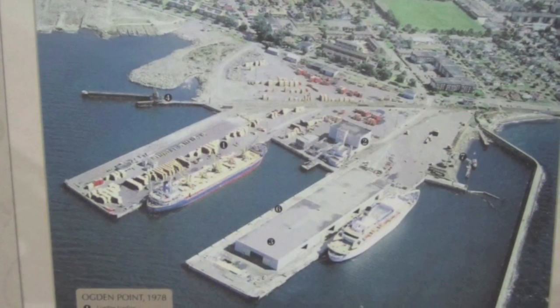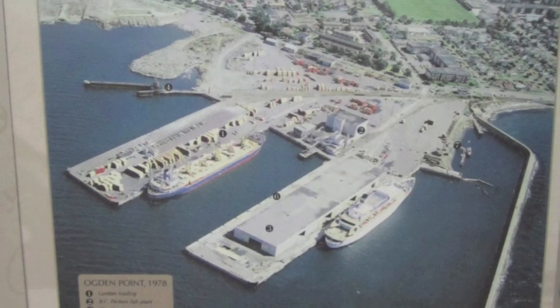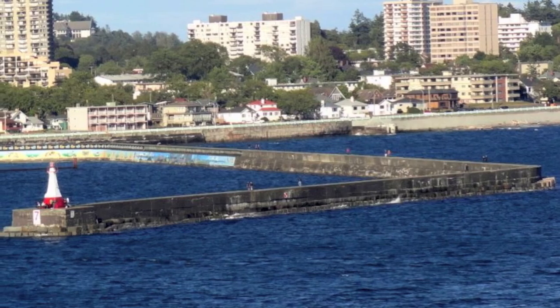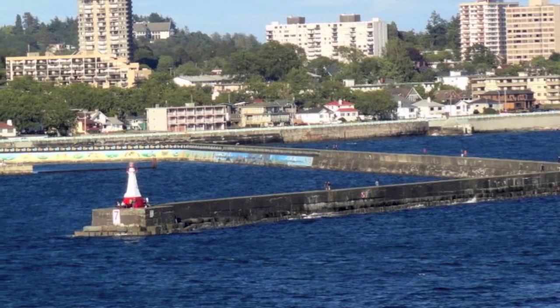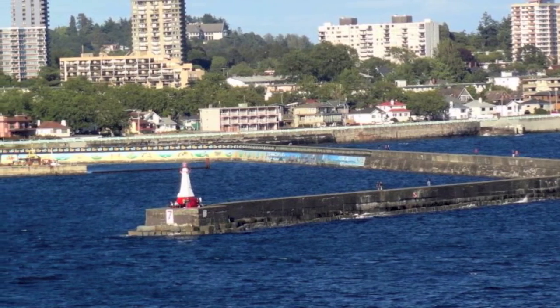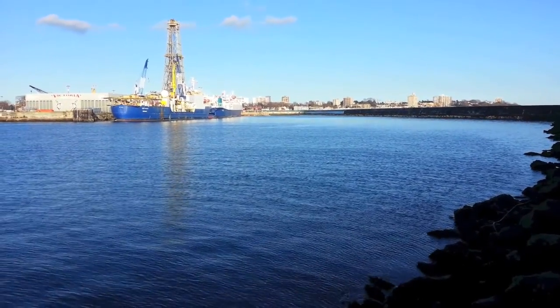Ogden Point is located at the southwestern corner of Victoria. It is home to North America's longest breakwater, a deepwater port with numerous uses, and a rich marine ecosystem. The area is best known for its 2,500-foot breakwater, completed in 1918, that protects the harbors beyond it. This includes the nearby Ogden Point Deep Sea Terminal, the main economic driver for the harbor.